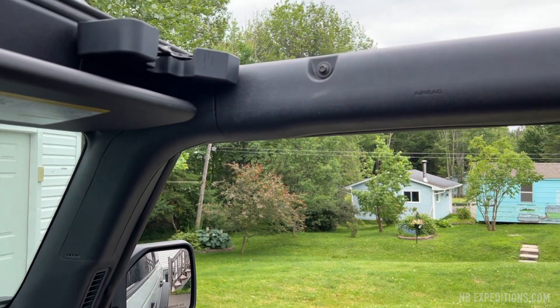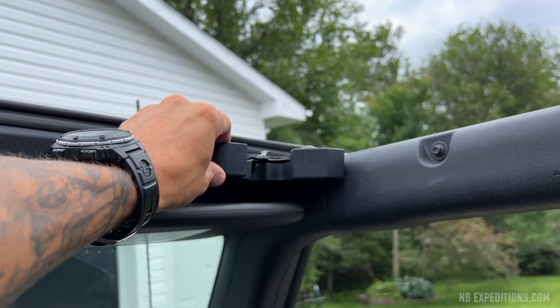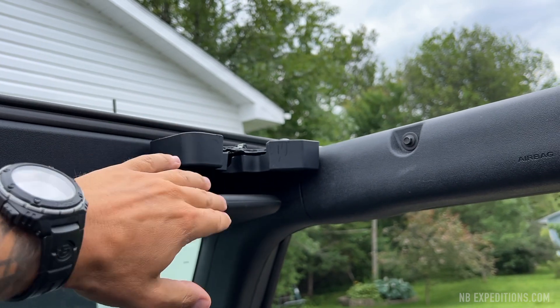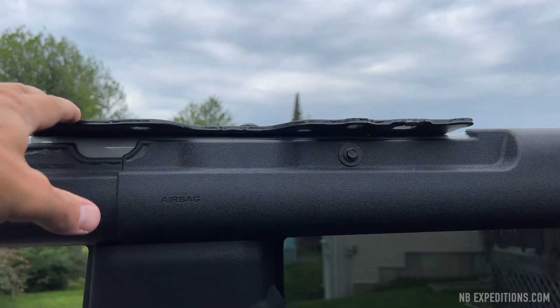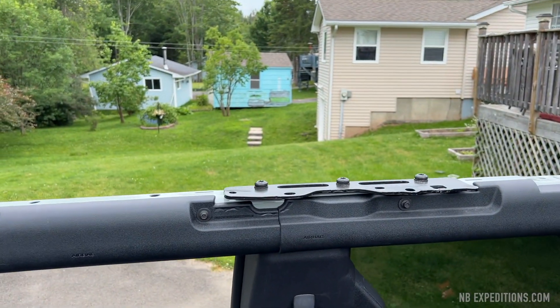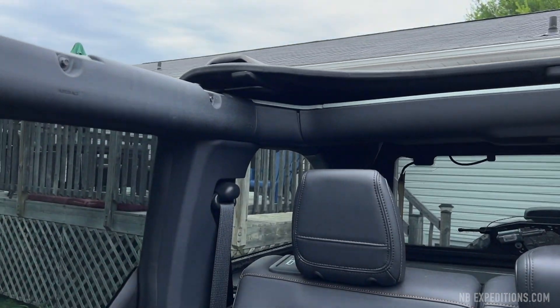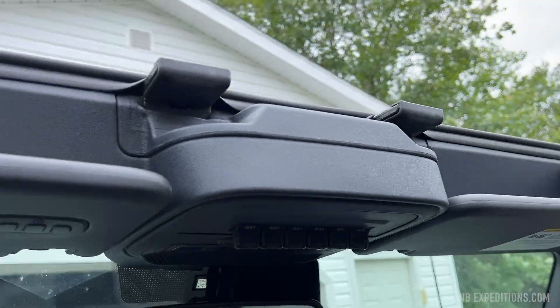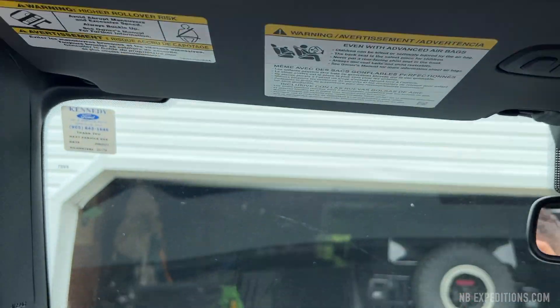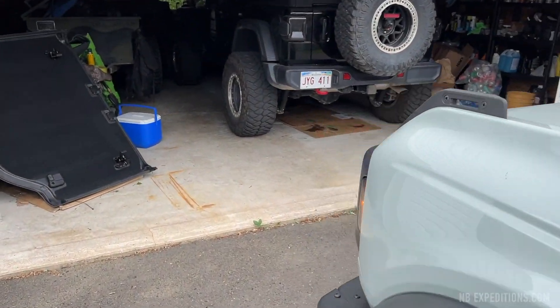Obviously I've taken off the hard top, which was easy enough in the front. These pieces are — not that great. Where it mounts here kind of looks ugly and unfinished. The hard top in the rear is one solid piece, whereas in the front the Freedom panels are one each. But in the rear it's one gigantic piece, and that was not easy to remove.